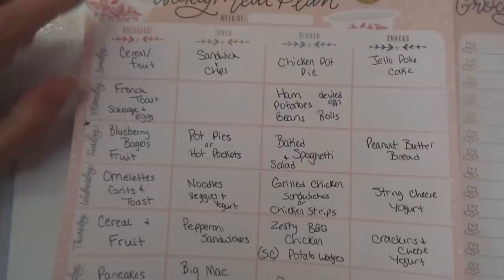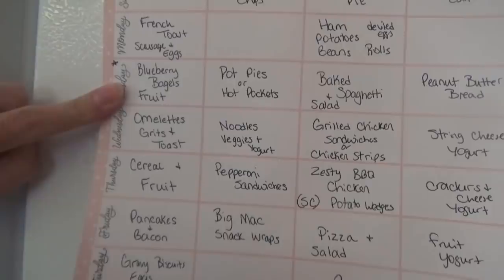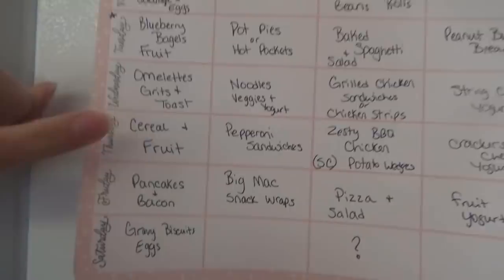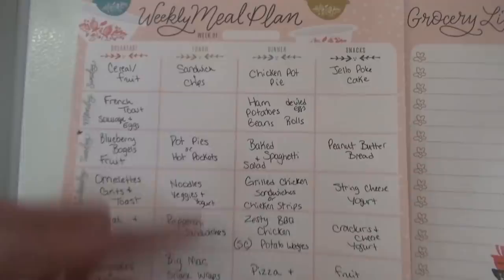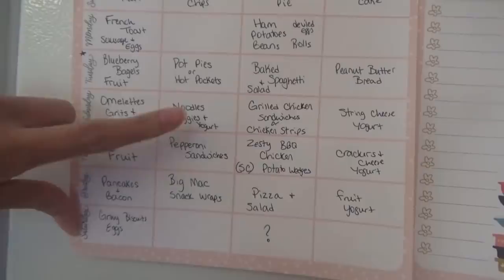All right, so here's this week's menu — the days may get mixed up, they're not in a set order. For breakfast we're going to have: cereal and fruit one day, French toast, sausage and eggs, blueberry bagels with fruit and probably sausage or bacon, omelets, grits and toast, another cereal and fruit day, pancakes with bacon, and gravy biscuits and eggs — that will probably be on Saturday. For lunch I didn't plan every single day: sandwich and chips, pot pies or hot pockets, noodles with vegetables and yogurt, and pepperoni sandwiches.